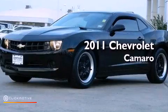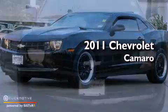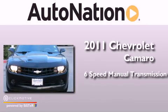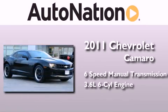This is a certified pre-owned 2011 Chevrolet Camaro. This car has a manual transmission and a 3.6 liter V6.